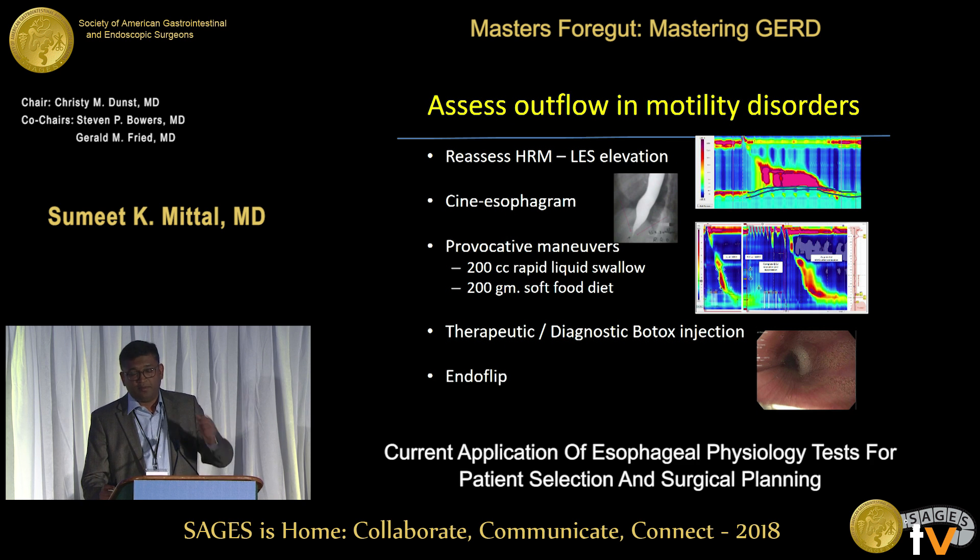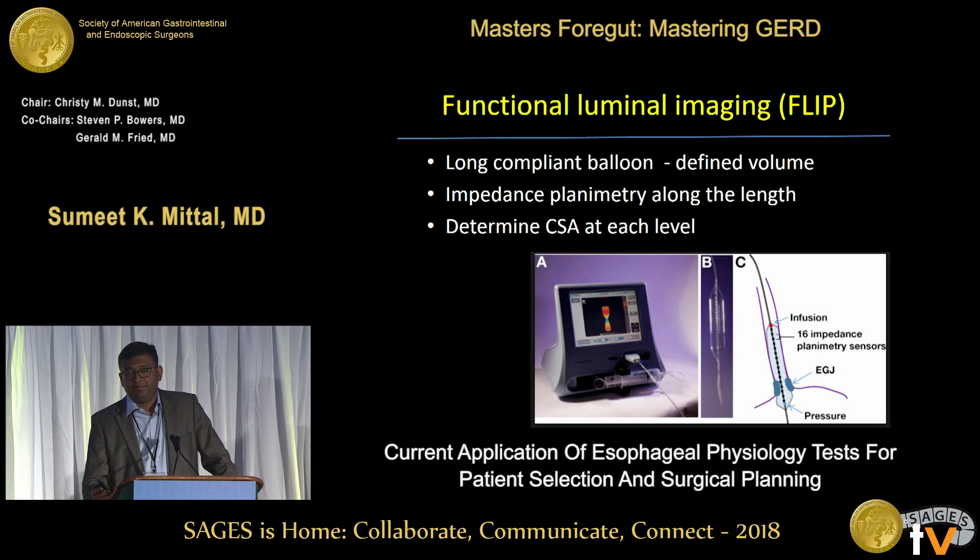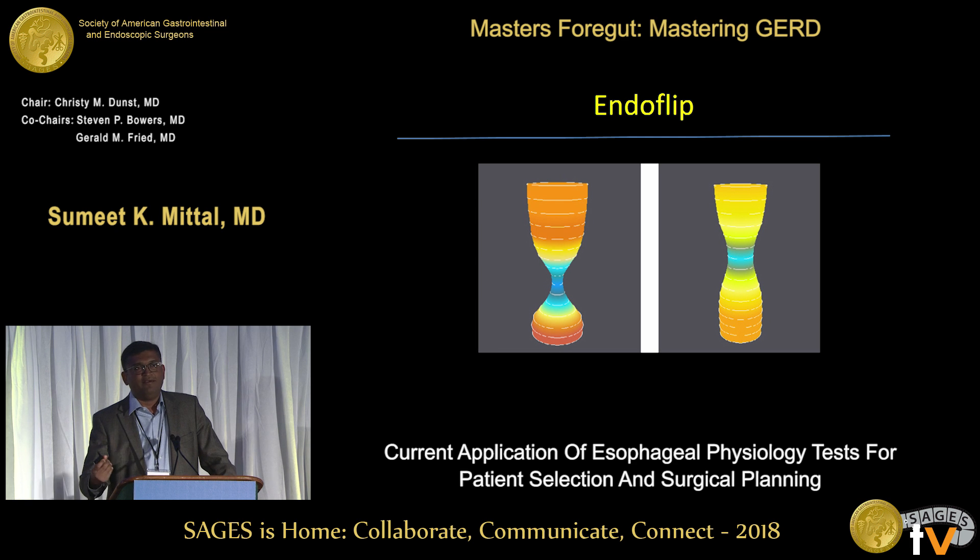There is a big potential role for EndoFLIP — a new proprietary technology for functional luminal imaging. It is a long compliant balloon that, as it's distended in the lumen, generates a diameter at each level so you can see what is narrow. In an EGJOO patient, there is an area of relative narrowing on the image. If the diameter is less than five millimeters, the patient is definitely on the achalasia spectrum. You can also look at distensibility — if it's greater than nine, achalasia is very unlikely. We need better numbers and more data, but you can clearly see differences in how well the sphincter opens compared to the rest of the esophagus.